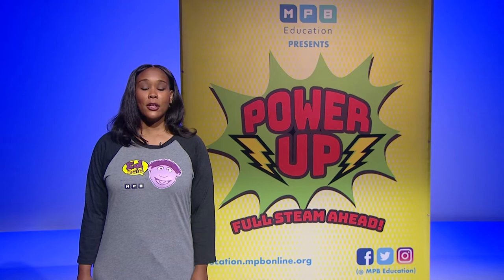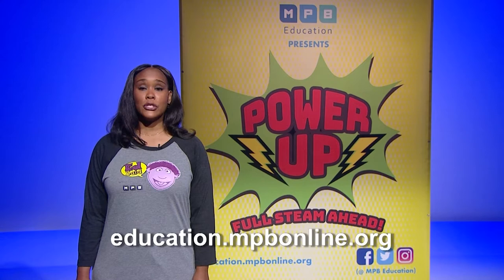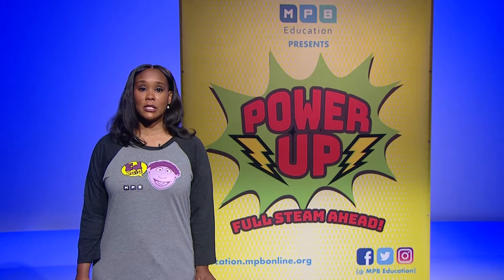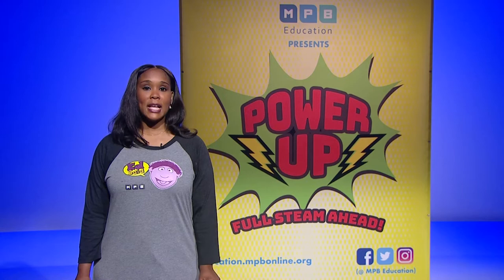If you have not registered yet, go to education.mpbonline.org to do so. We will send everyone who registers and participates a prize in the mail. Meet me here each day through Wednesday at 10:30 so I can let you know what's going on. You can find all the details at education.mpbonline.org.